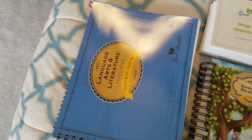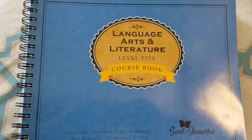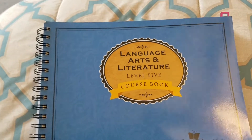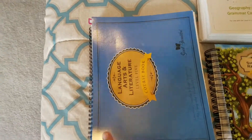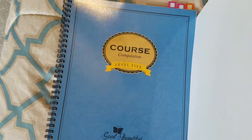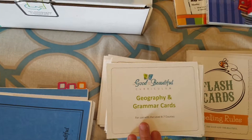For language arts, we'll be using Level 5 of The Good and the Beautiful language arts curriculum, which comes with a course book, a course companion, shared and personal readers, and geography and grammar cards.